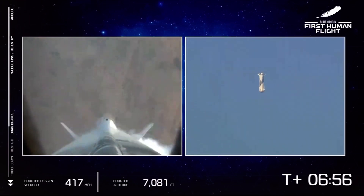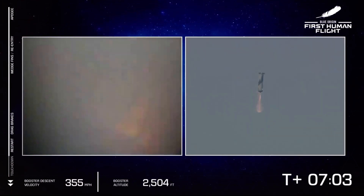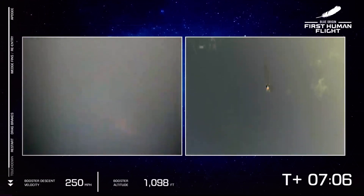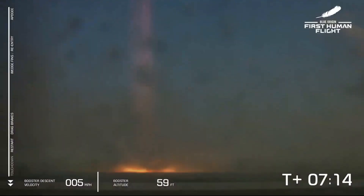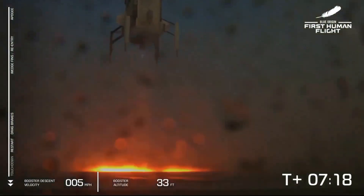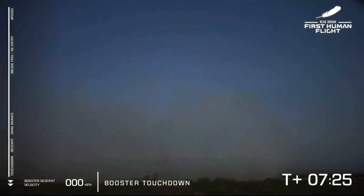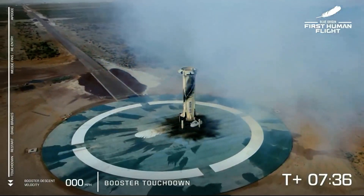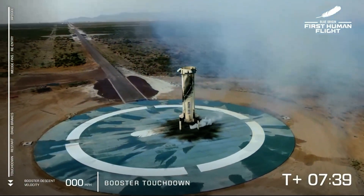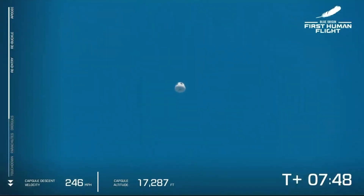Thank you again everybody for joining us live for our first human flight on New Shepard. So far a nominal flight. Our booster is about to return to its landing pad. There we see engine relight, the sonic boom, and booster touchdown — welcome back, New Shepard. A beautiful rocket that provided a beautiful flight to space. First up, your booster has landed. Booster landed. Blue control waves up.